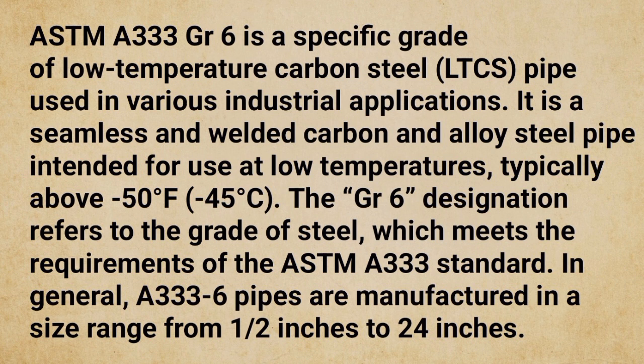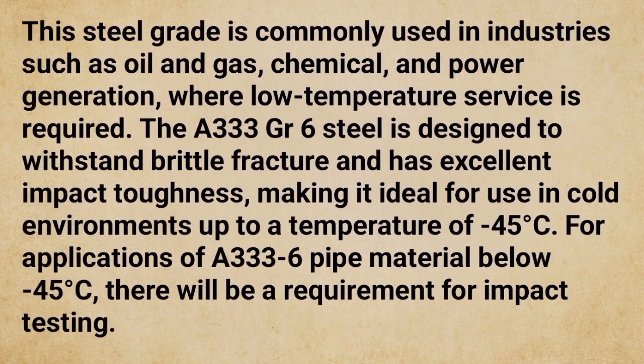In general, A333 GR6 pipes are manufactured in a size range from half an inch to 24 inches. This steel grade is commonly used in industries such as oil and gas, chemical, and power generation, where low-temperature service is required.